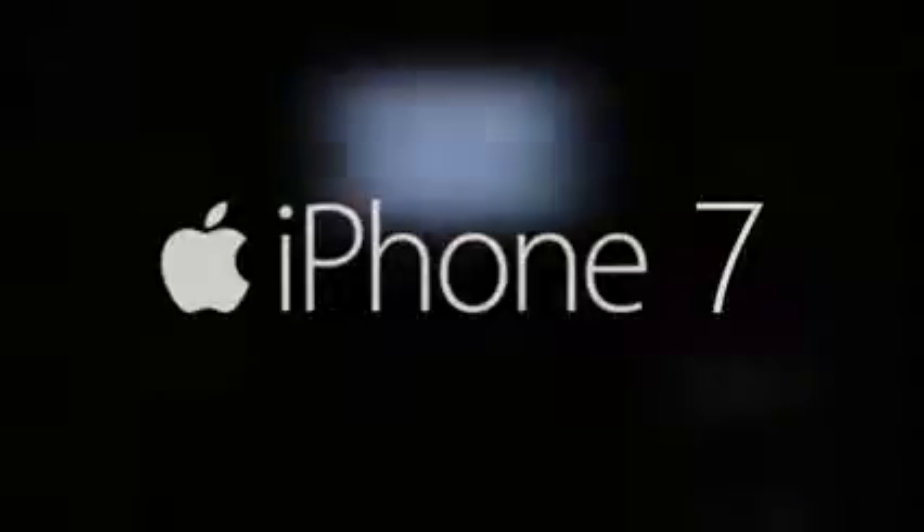Hey, what's up everyone, CTN Technology News here. In this video, I just wanted to show you an iPhone 7 concept that was recently designed by my good friend MessageG Designs.